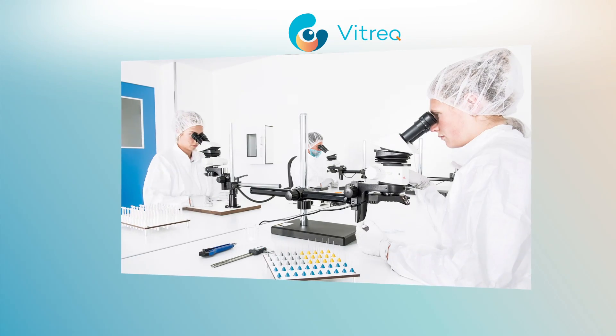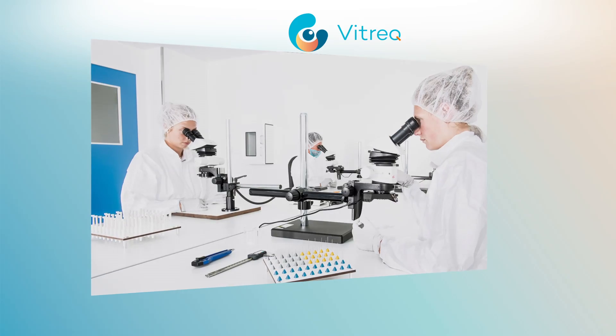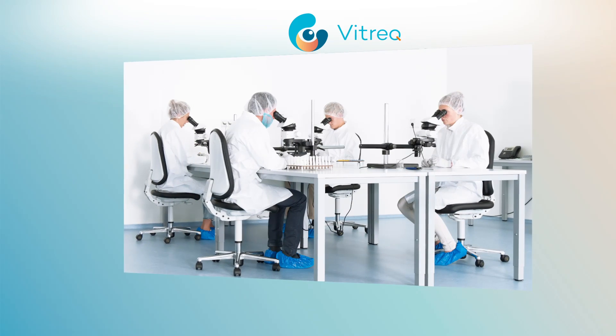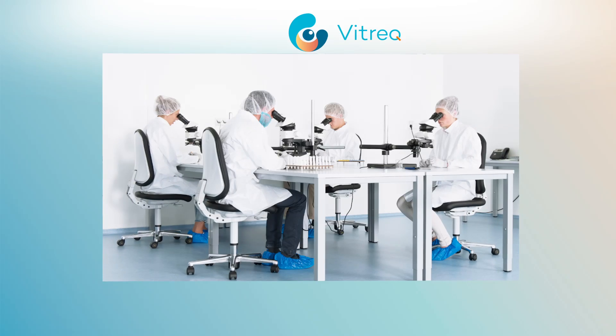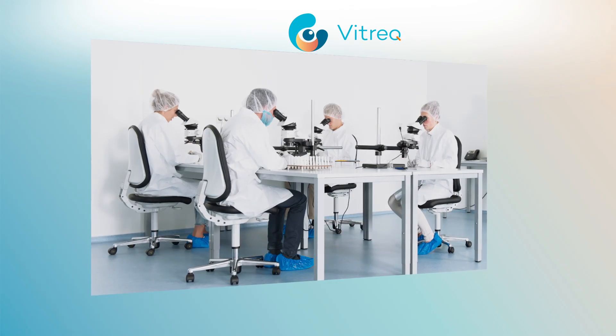Our team of research and development engineers and tool-making experts develop products that lead vitreo-retinal surgery. Dedicated to continuous improvement, our team is flexible yet focused, enabling us to respond rapidly to our customers' needs.